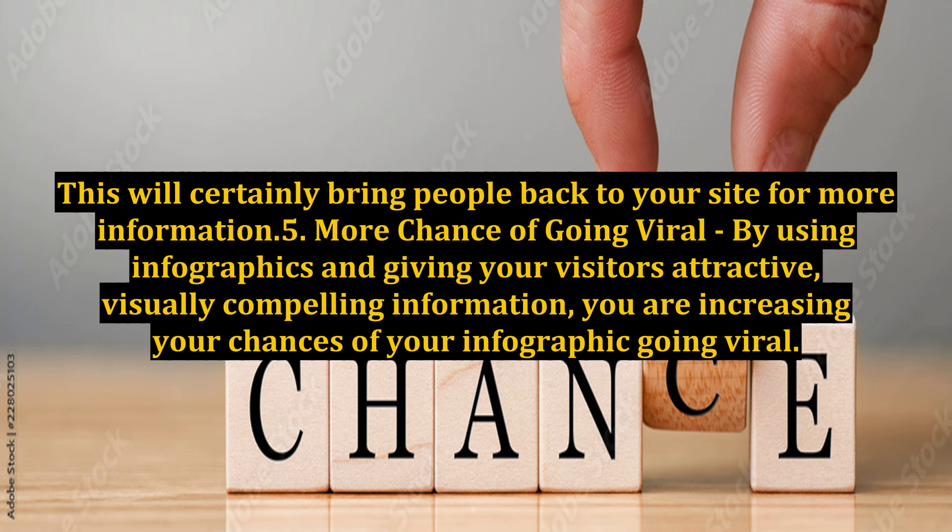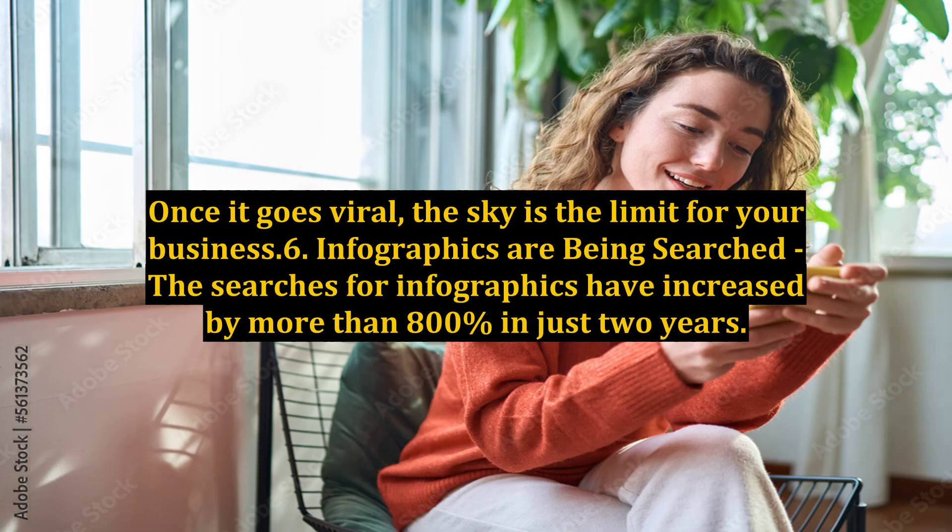Benefit 5: More chance of going viral. By using infographics and giving your visitors attractive, visually compelling information, you are increasing your chances of your infographic going viral. Once it goes viral, the sky is the limit for your business.